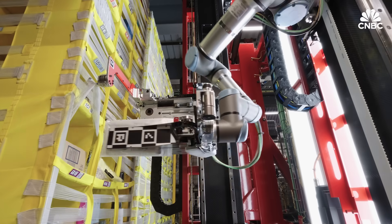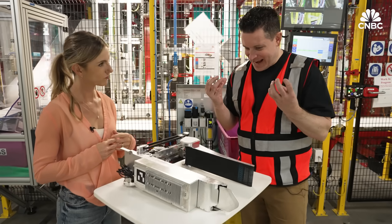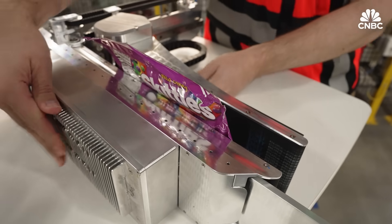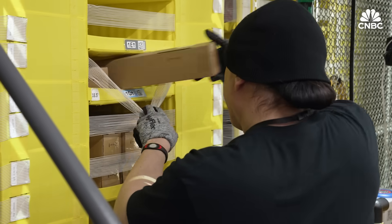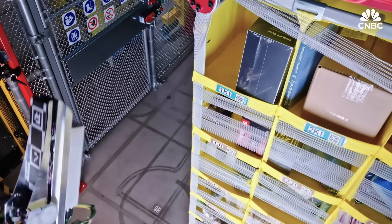Amazon's new robot, Vulcan, doesn't look like a person or move like one. This is the robotic gripper — this is the hand. These are paddles that can squeeze the item. But it's doing a job that until now only people at Amazon could do: stowing thousands of items into bins.